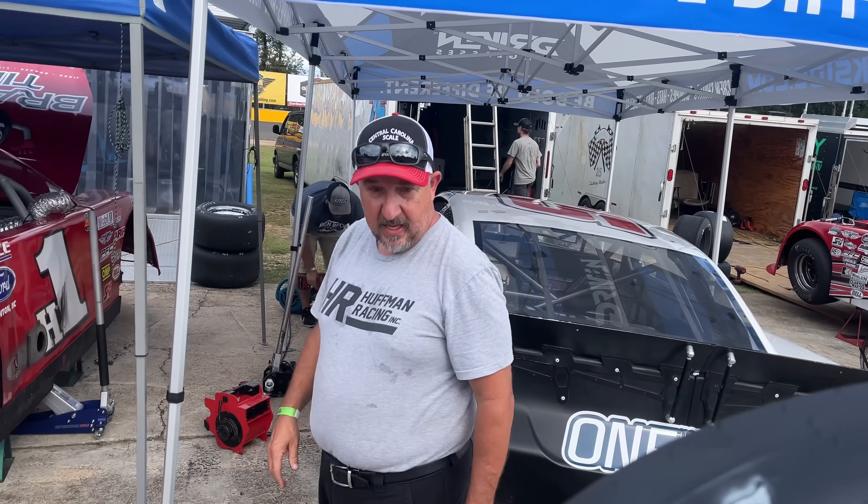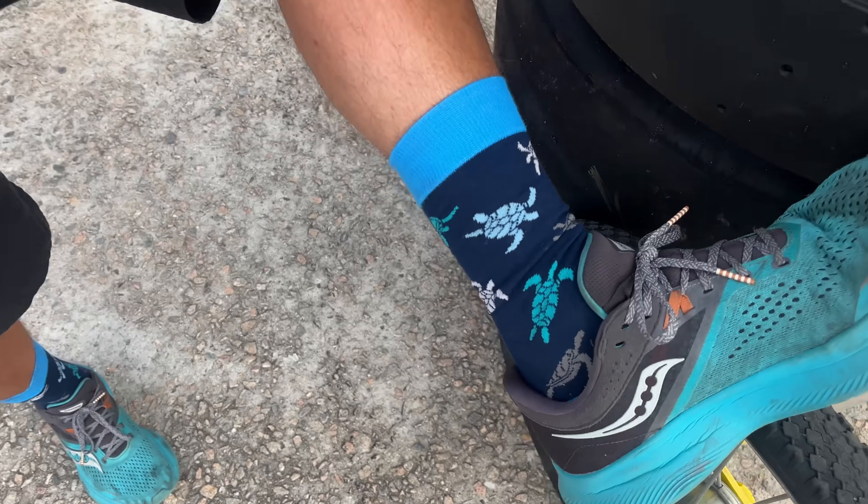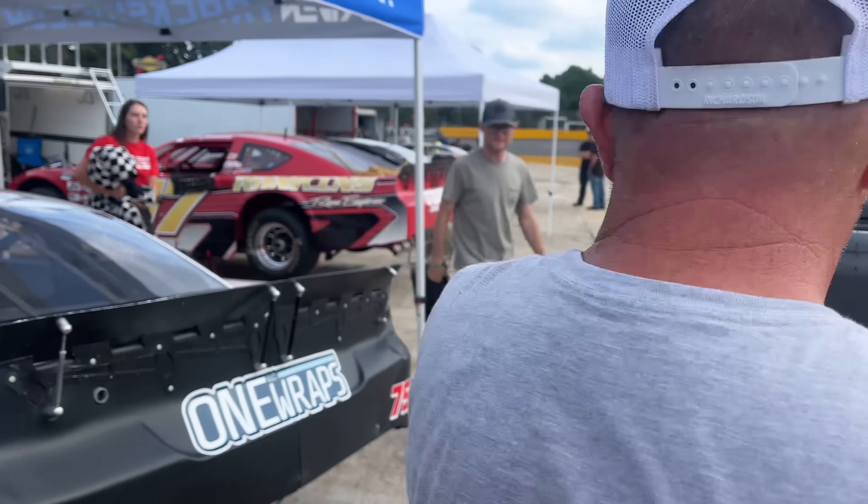Here's our fresh tires — it's what we need. I brought some turtle socks today. I was on vacation last week at the beach and wish I was still there, but I wore my turtle socks. Can't believe you don't want to be at the racetrack. Oh, I like being at the racetrack — I'd just like to be at the beach too. I think we've got a pretty good car.